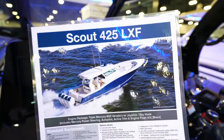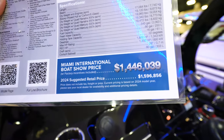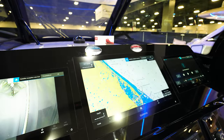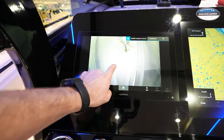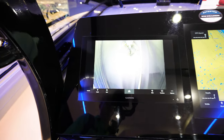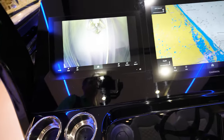Now we're looking at the Scout 425 LXF. This thing usually comes in around $1.596 million — get a deal at the boat show for $1.446 million. Looking in here — satellite reception was lost on the GPS. But you've got the camera on your bow, right underneath the anchor, so you can see in front of the boat. Makes it really nice when you're trying to dock, being able to see what's in front, even when coming in at night.